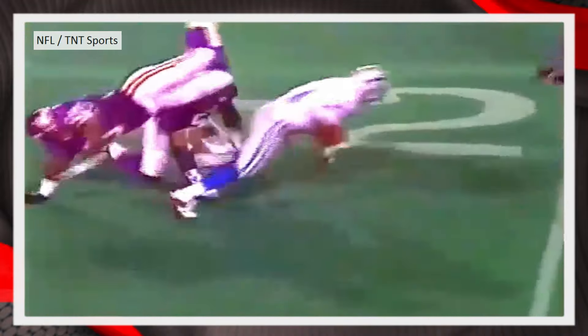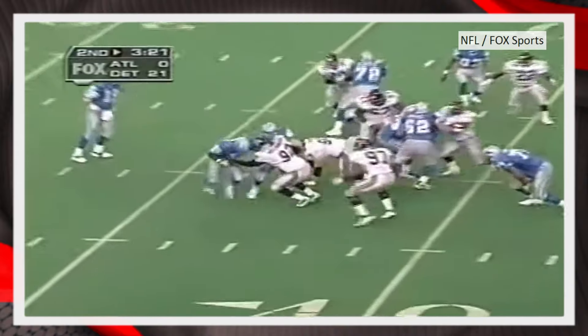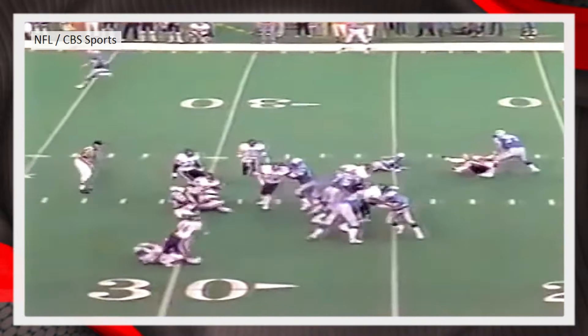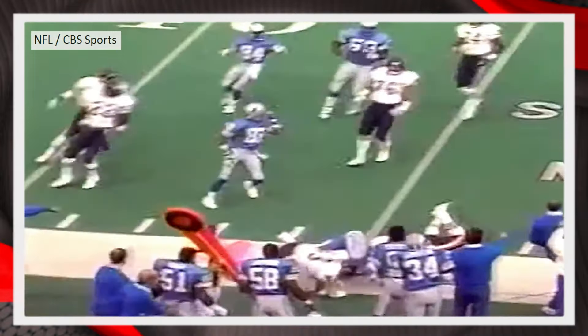The play: handoff to Barry Sanders, his seventh carry of the night. Look at this run — all over the place — eventually dropped by Carlos Jenkins next to the scoreboard. Sanders eluding the tackle. Barry Sanders gets a pretty good block in the corner, not across the 30.